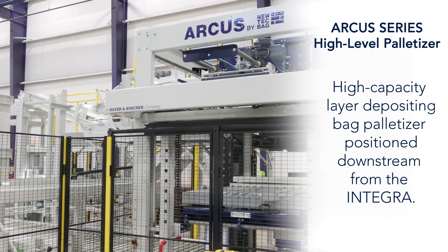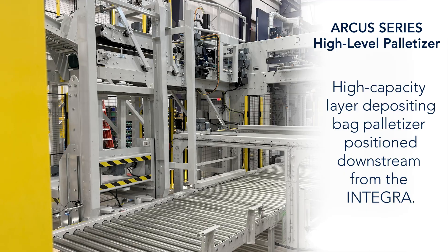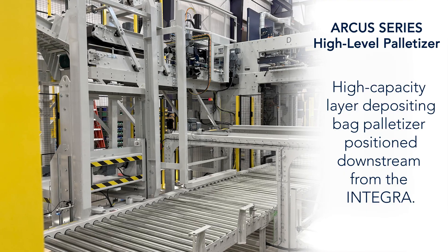The Arcus series high-level palletizer, a high-capacity layer depositing bag palletizer, positioned downstream from the Integra.